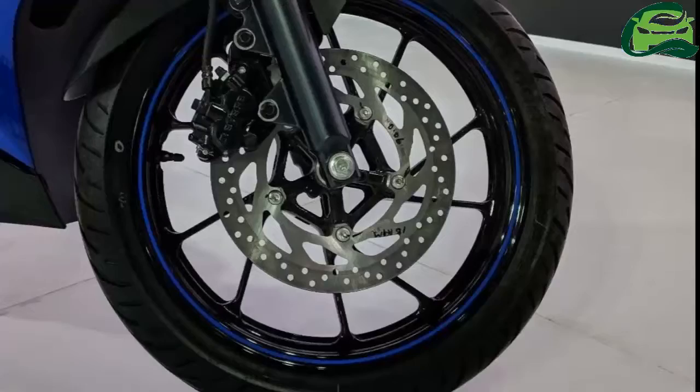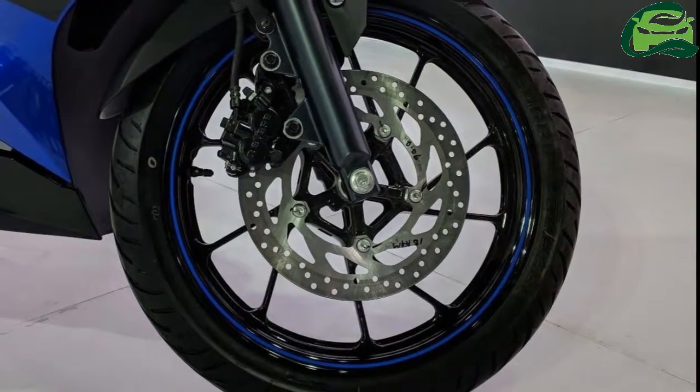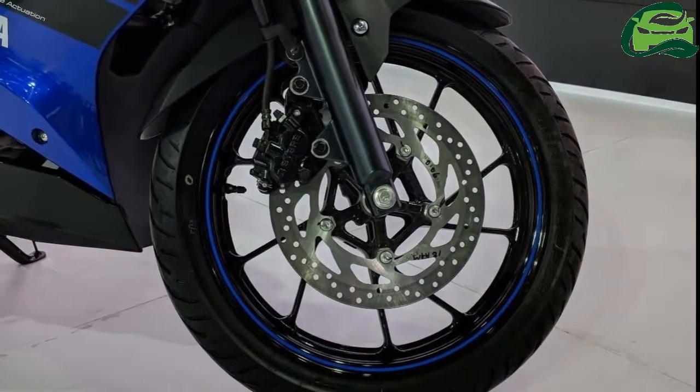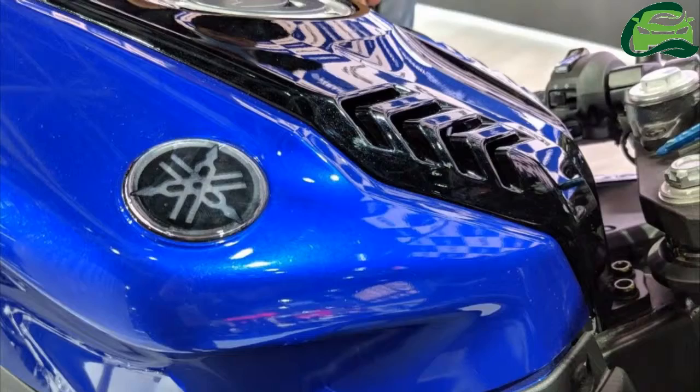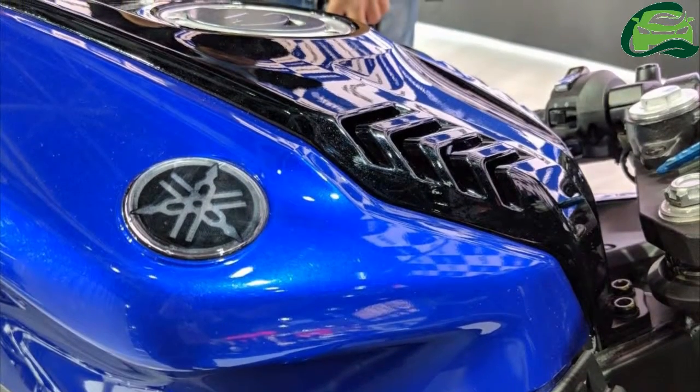Brakes include discs on both ends, with the front unit measuring 282mm. There is no ABS. The 17-inch alloys are shod with a 100-section front and a meatier 140-section rear tire.